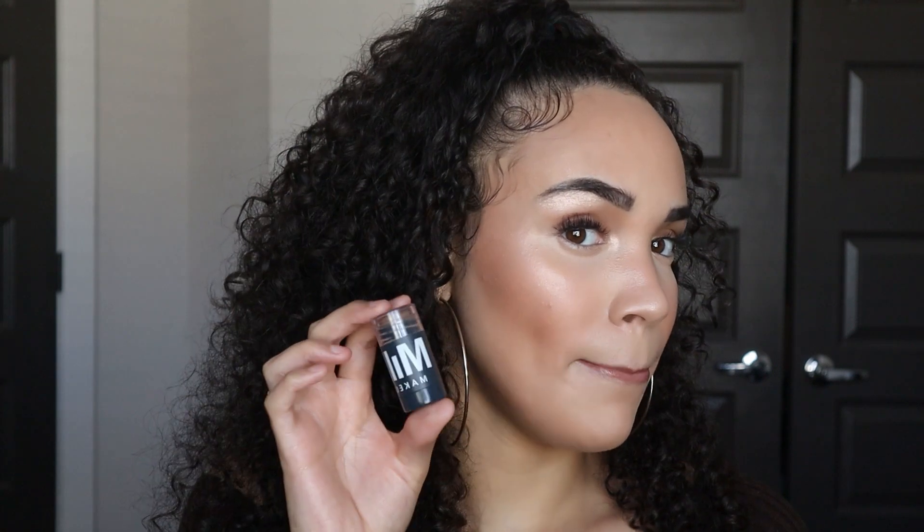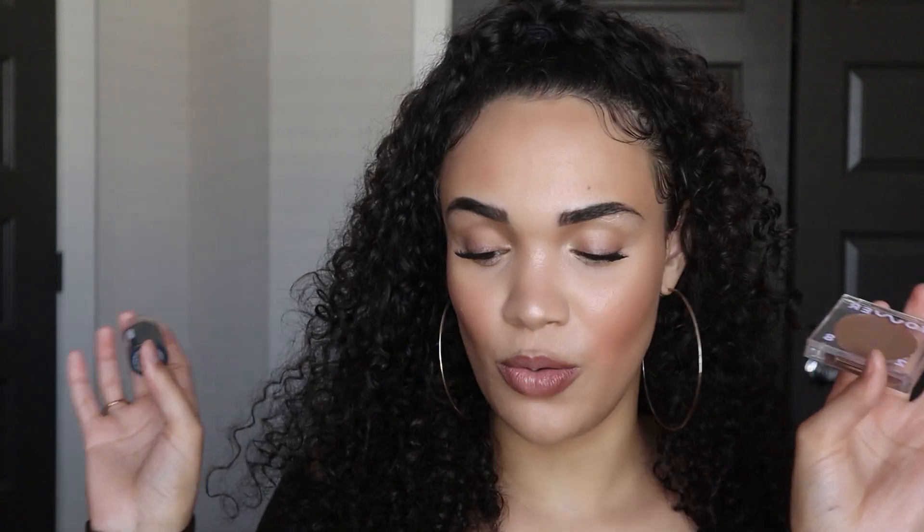I don't have a demo for the cream bronzers I used today because I filmed a separate video testing the Milk Makeup and Tower 28 bronzers. If you want to see how those applied and which one I recommend, go check out that video. On one side is the Milk Makeup contour and on the other side is the Tower 28 contour and bronzer — let me know in the comments which side looks better to you.